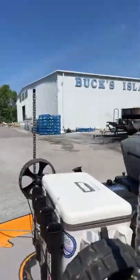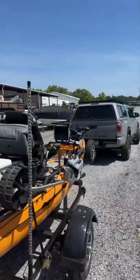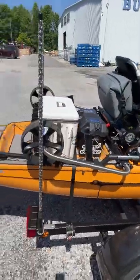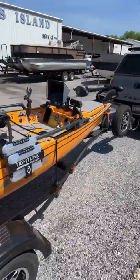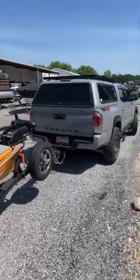We're going live here for just a minute. We're out here at Bucks Island Marina in Southside, Alabama. As you can tell, I've got my setup with me. I went ahead and brought it out because they are located on the Coosa River, so I do plan on doing some fishing after I'm done with the demo day.